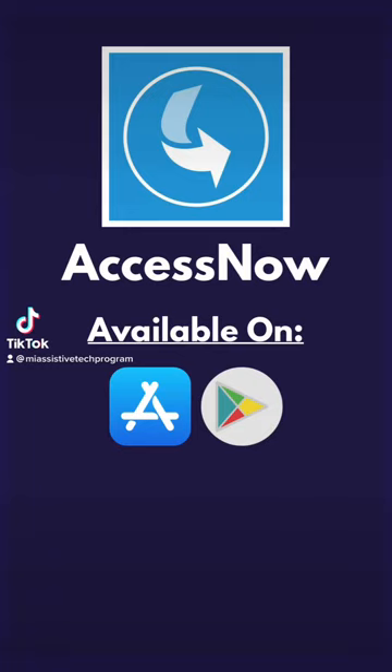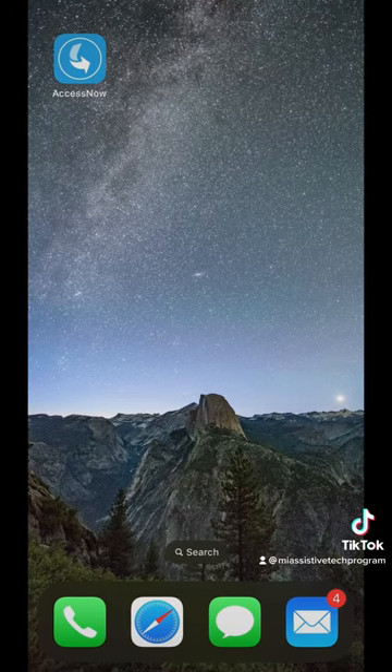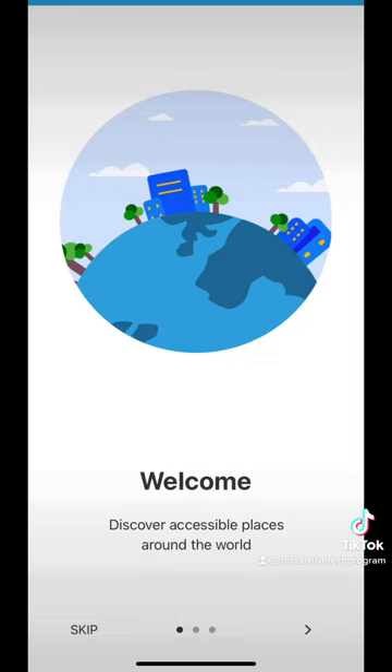Welcome back to another video. I am Nick from the Michigan Assistive Technology Program, and today we're going to be talking about another assistive app. This app in specific is called Access Now. It shares important information about the accessibility of places around the world. So let's get into it.